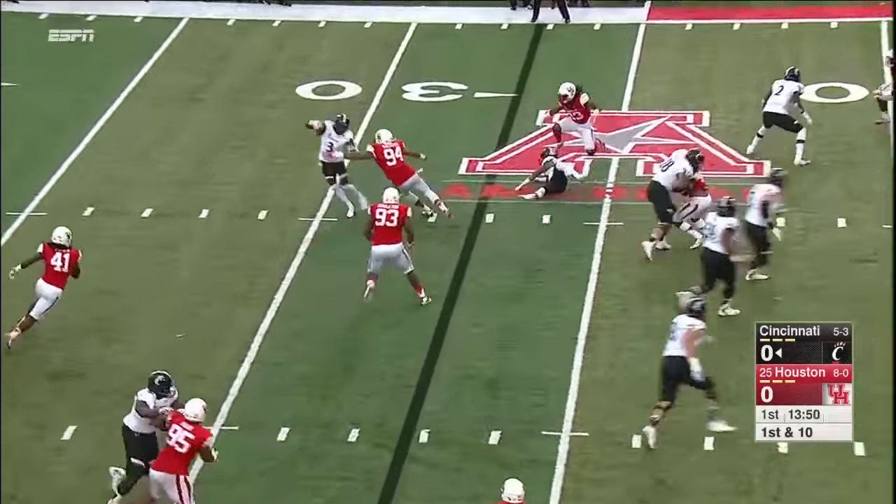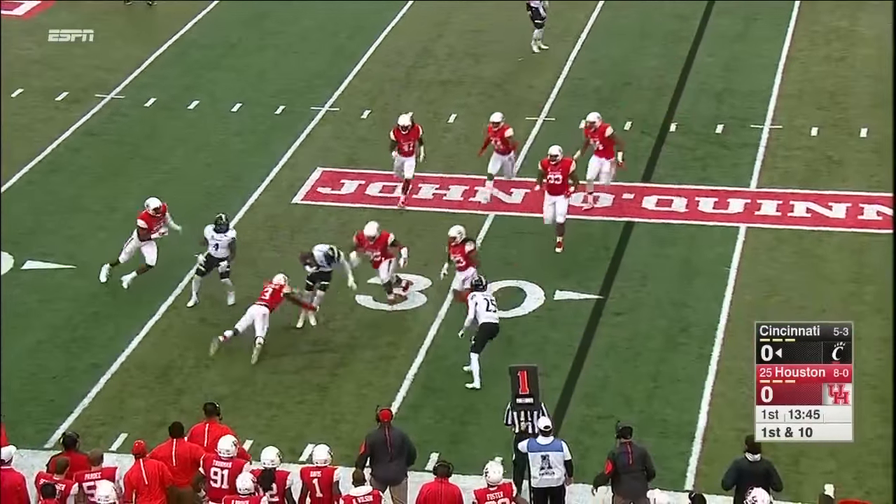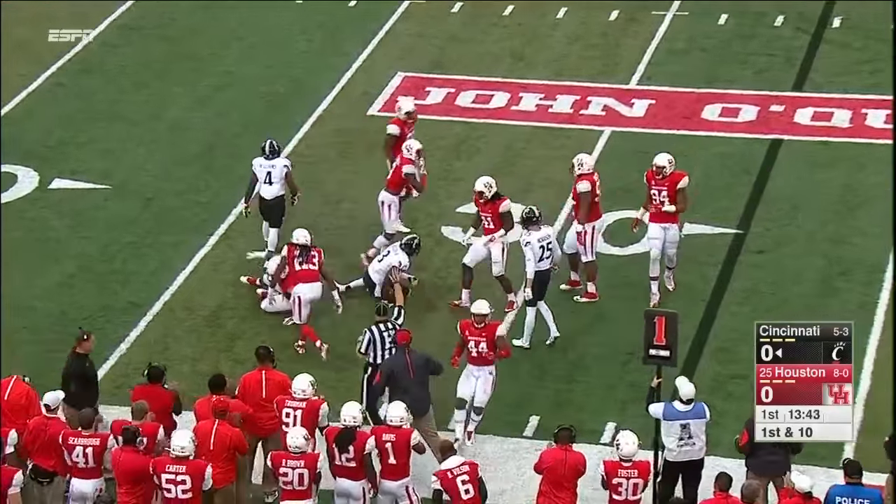Peel, here's a tunnel screen. Well read by Houston. And man, that play was crushed.